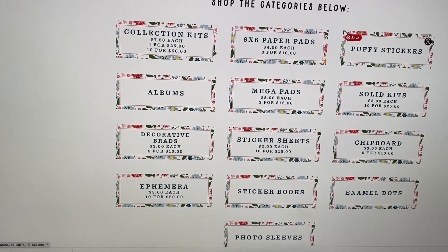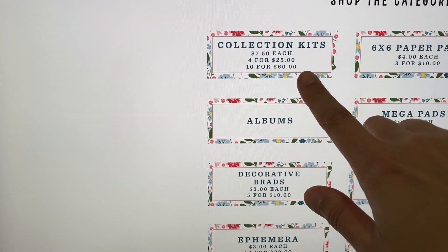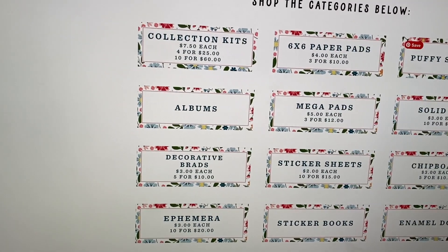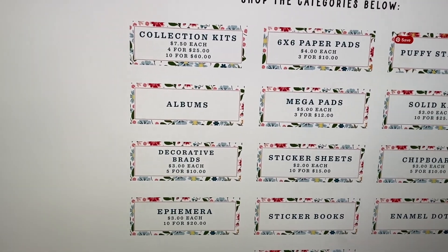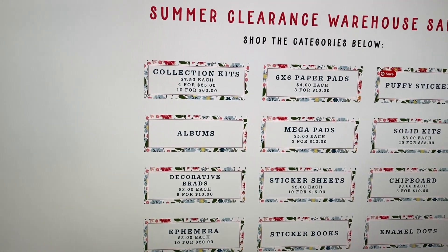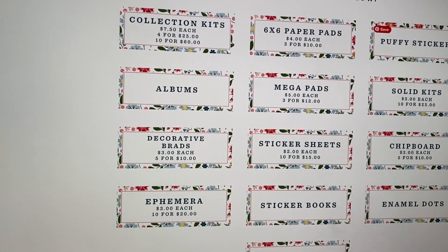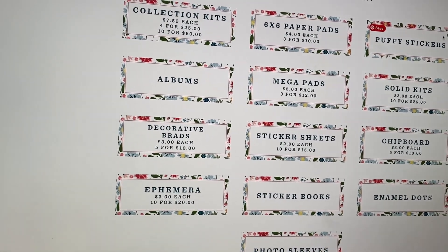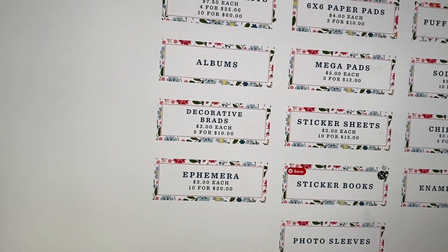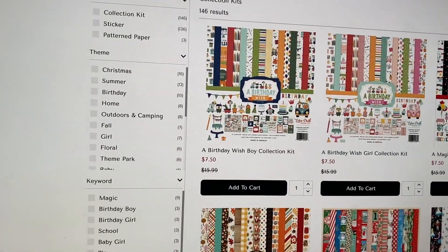One thing I do recommend is you will get the best price — and it is free shipping if it's $50 or over — if you get 10 collection kits, because then they come out to $6 each. You will get the best price on the 6x6 paper pads if you get three or more, because then it's $3.33 each. The mega pads are $4 each if you get three of them. So always look at that bottom number — that's where you will get the best price.